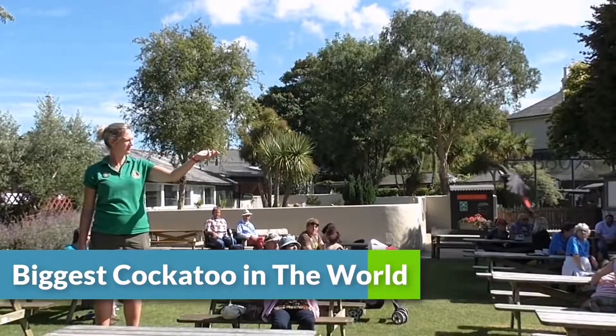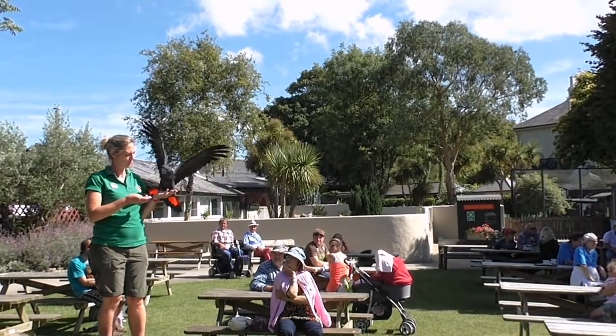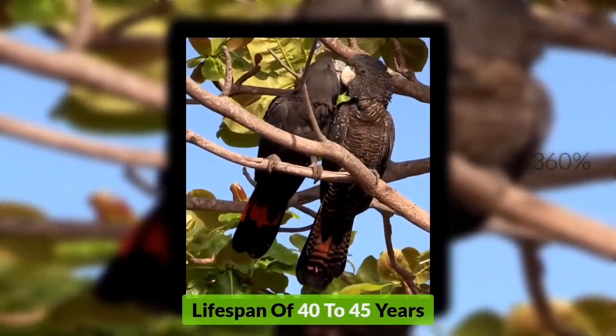They are very friendly and loving towards humans, but only if you spend some time with them. They have a comparatively shorter lifespan of 40 to 45 years.